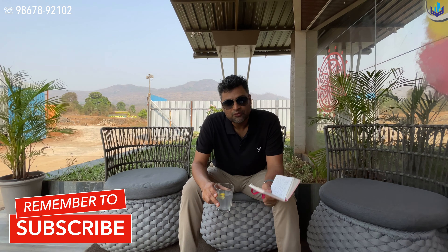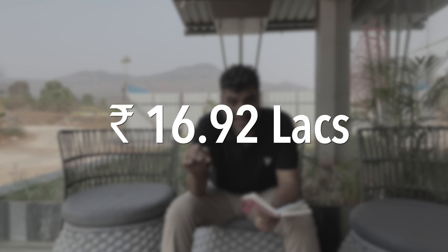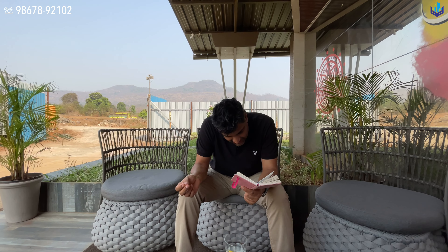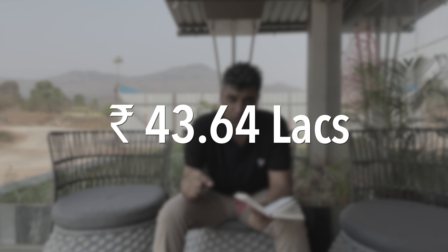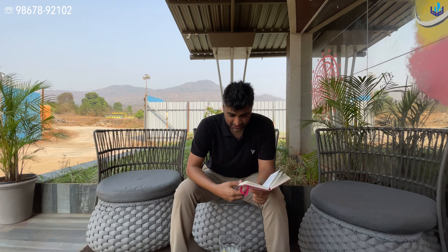The starting price of the property is 16.92 lakhs — just under 17 lakhs. The most expensive option is the two-bedroom apartment of 584 square feet at 43.64 lakhs. These are affordable options and Pradhan Mantri Awas Yojana options. If you're interested, go on the website, register your interest, and we will do the needful.